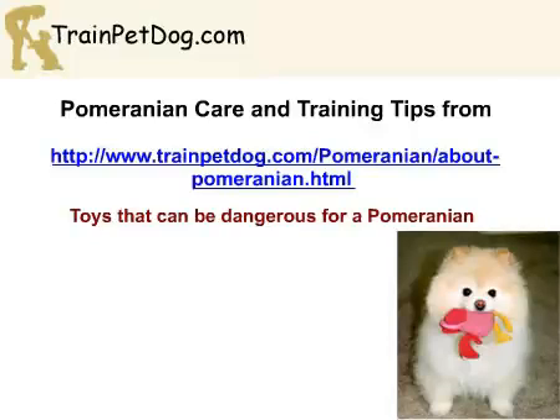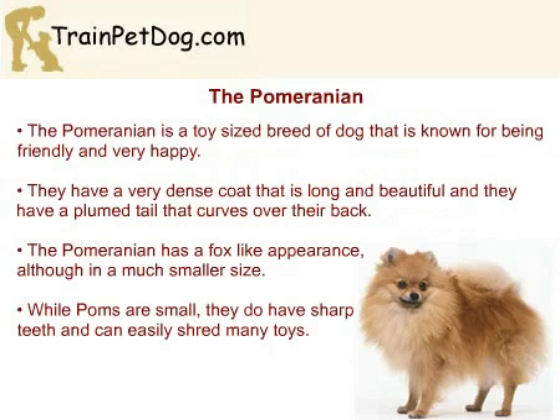Welcome to Pomeranian Care and Training Tips from TrainPetDog.com. Toys That Can Be Dangerous for a Pomeranian. The Pomeranian is a toy-sized breed that has an almost fox-like appearance. They are known for being very intelligent dogs that are usually cheerful and friendly. Pomeranians should have a very dense coat that is long and beautiful, with a plume tail that curves over their back. But apart from their beauty, Pomeranians have a small mouth that is full of sharp little teeth, perfect for chewing. That is why it is important to find the right toy that is safe and will keep your Pom entertained.